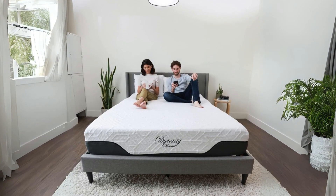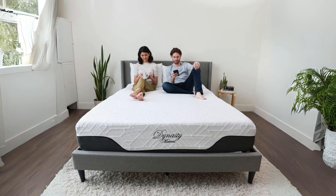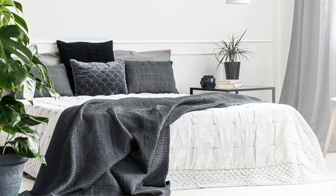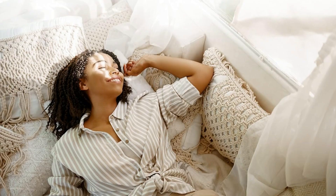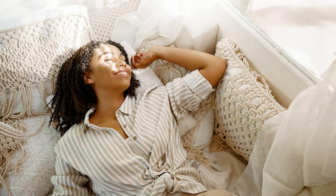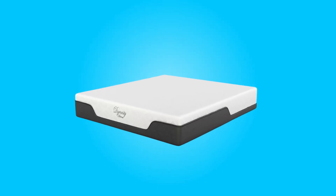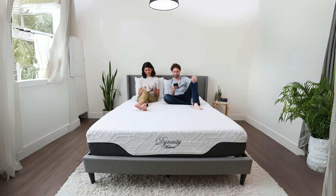Introducing the Dynasty Mattress 10-Inch Cool Breeze Gel Memory Foam Mattress for RV, the perfect sleep solution for travelers and adventure enthusiasts. Designed specifically for RVs and campers, this short queen mattress combines innovative features such as gel-infused memory foam, medium-firm support, and advanced cooling technology to ensure a restful and comfortable night's sleep, no matter where your journey takes you.